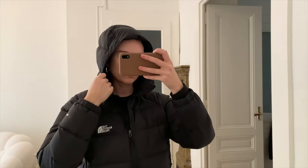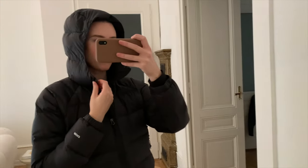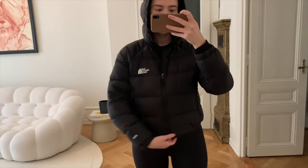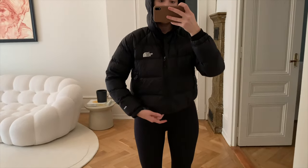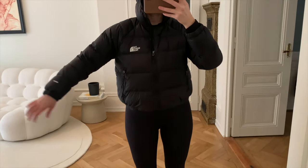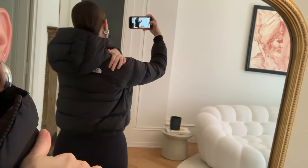With the hood up it feels similar to the Aritzia Super Puff — not the best hood but it'll do in a pinch. Around the bottom there are no toggles so you just have to live with how wide it sits. It's definitely loose around the waist but I need the size large for arm length. It also has the logo on the back.